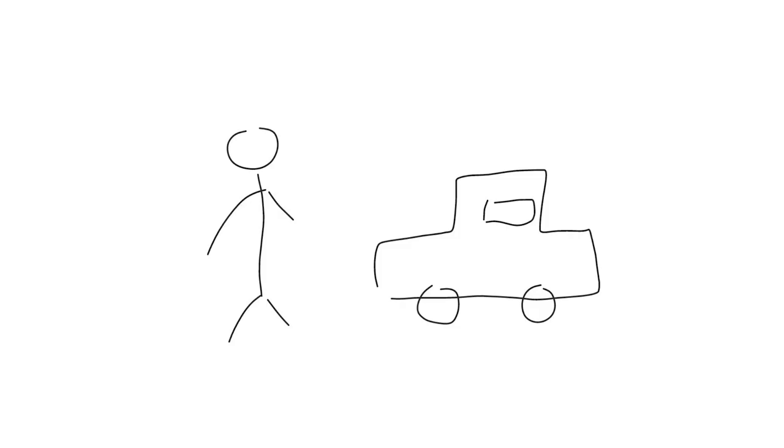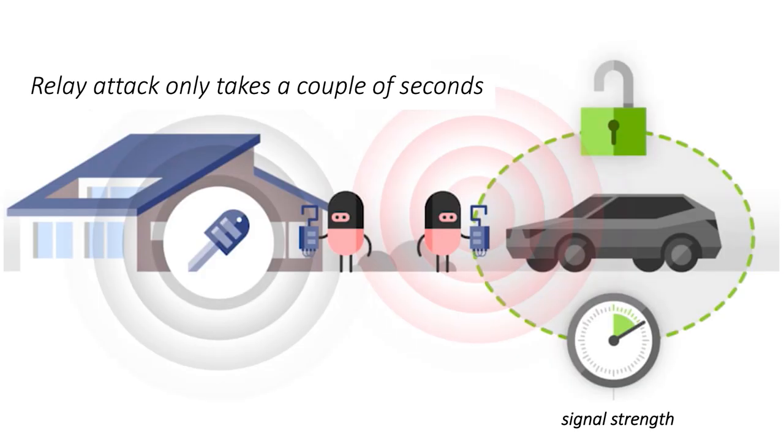Today, when you buy a car, it comes with a key that you don't have to press for the car to open. You simply approach your car and your car figures out that the key is in your pocket, and it will just open for you. It's a wonderful thing to have, but it comes with certain risks.